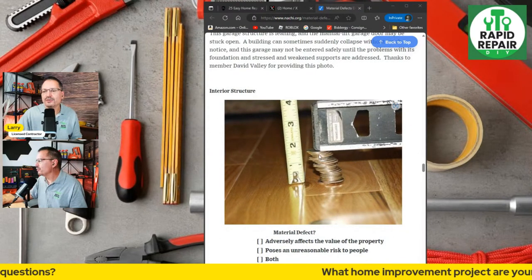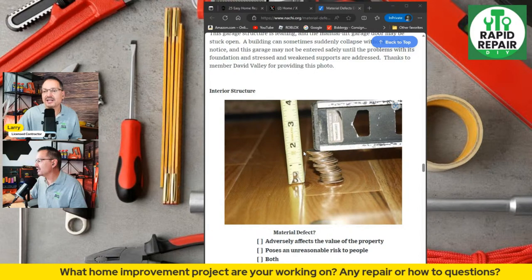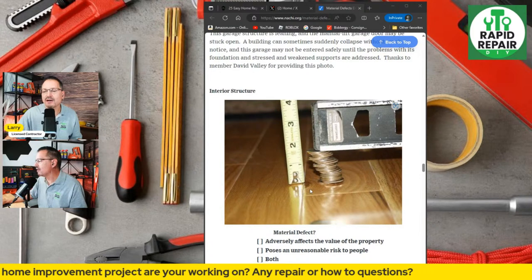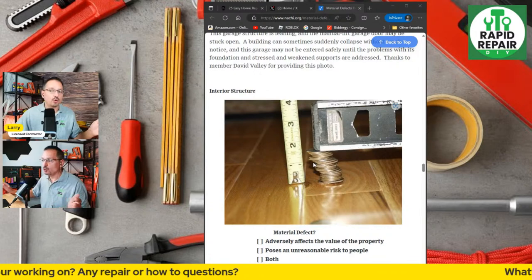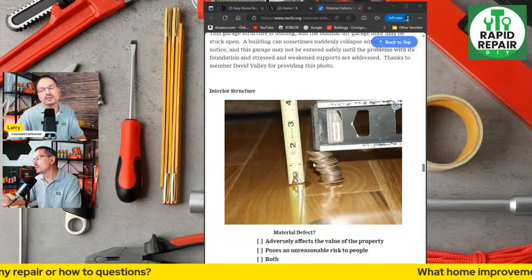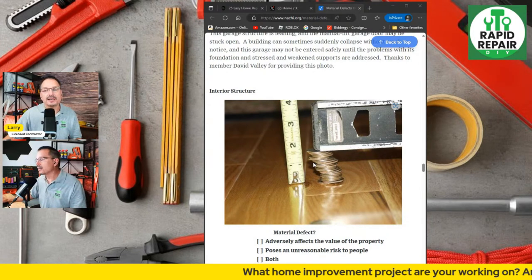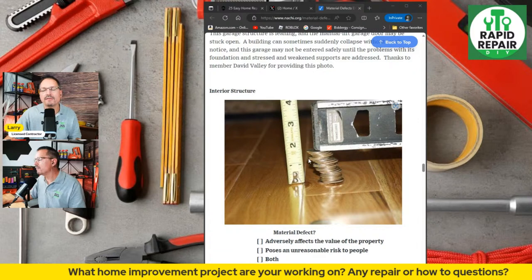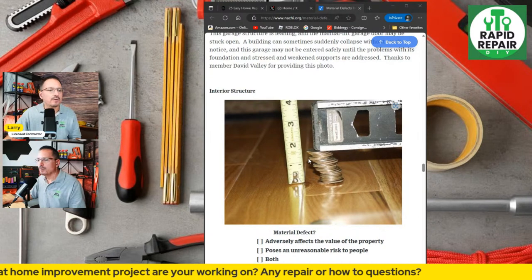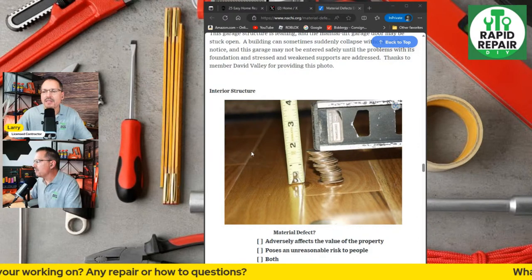This is a sloping floor. They're using quarters on a level to show how much off it is — that's an inch and a half or more that the floor is off level. We don't know what distance that is: over a 20-foot span like a large family room is more acceptable, but if it's just a kitchen or bedroom, a smaller area, that's a huge amount of drop-off and can be a major issue.